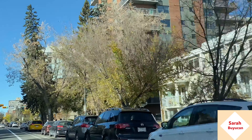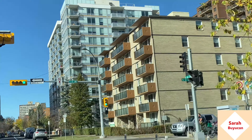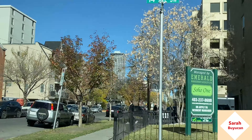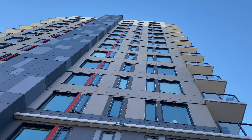We are in the southwest area here in downtown Calgary. We are going to this building here — a condo unit.